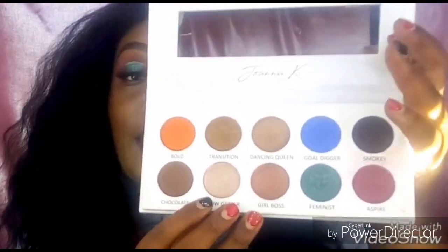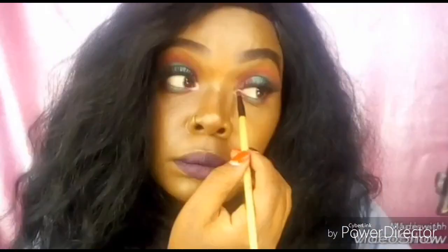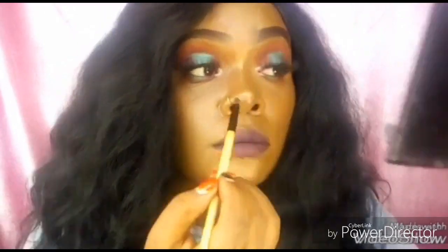Let me do the other eye and then put on some eyeliner and lashes, and I'll be back. The last thing is just to highlight my inner corners — I'm going to use 'Glow Getter' to highlight right there. And that's it — that's the look! As you can see, this eyeshadow is quite nice.